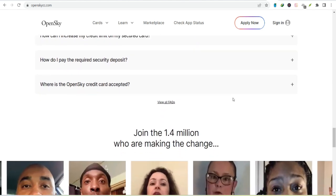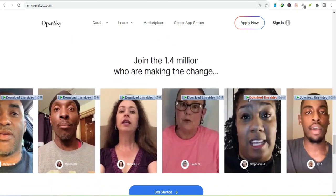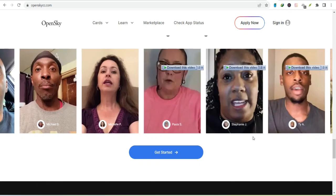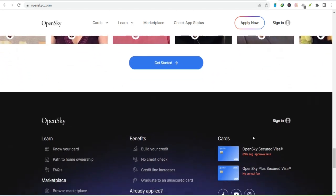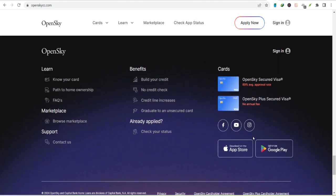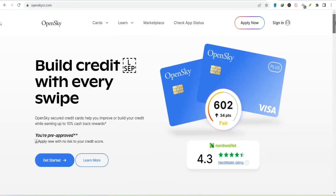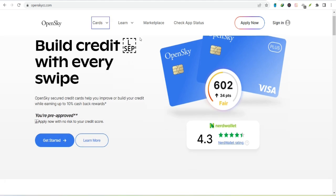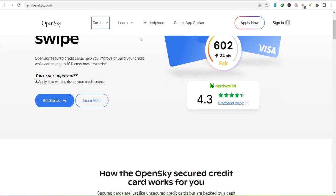While the OpenSky Secured Visa Credit Card is a fantastic tool for credit building, it's not a get-rich-quick scheme. It takes time and discipline to improve your credit score, but with consistent responsible use, you'll be well on your way to financial freedom. To answer the burning question: the credit limit is primarily determined by your security deposit, but other factors like income and employment also play a role. It's a system designed to be fair and transparent, and by understanding how it works, you can make informed decisions about your credit journey.